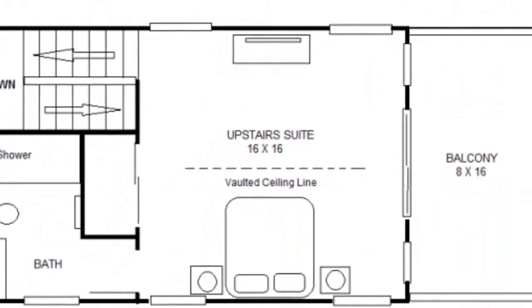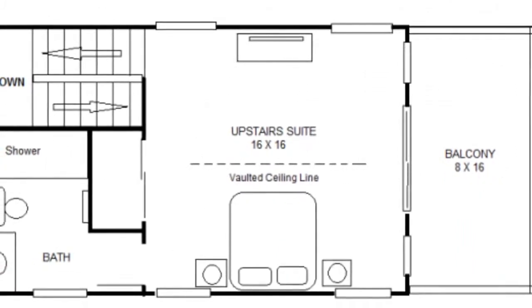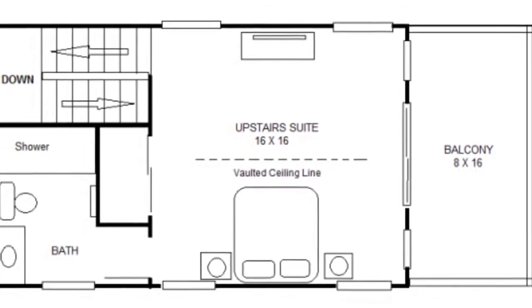The attraction to this concept sketch is the spacious upstairs suite in the trees with vaulted ceiling and lots of glass.